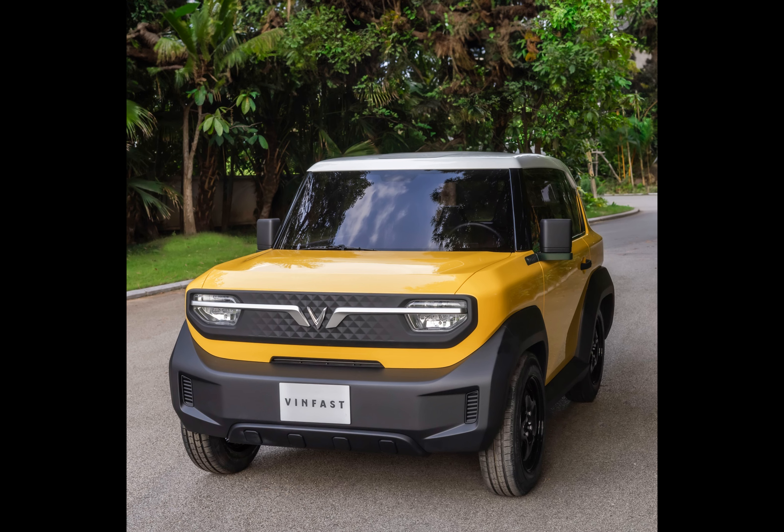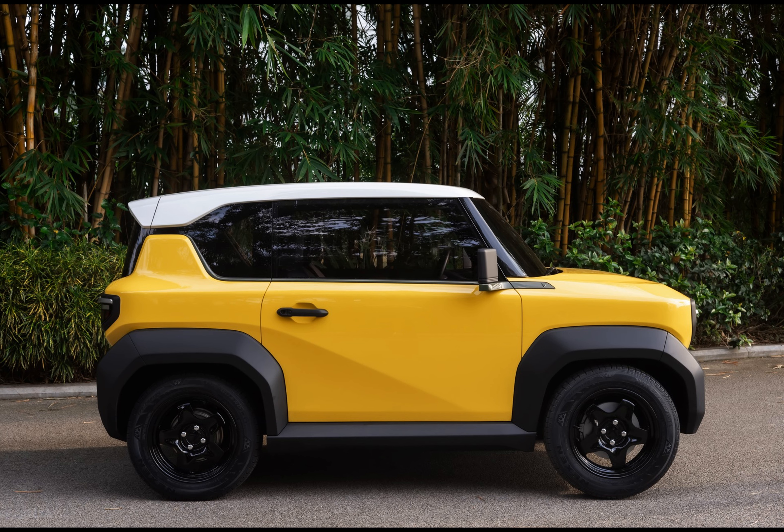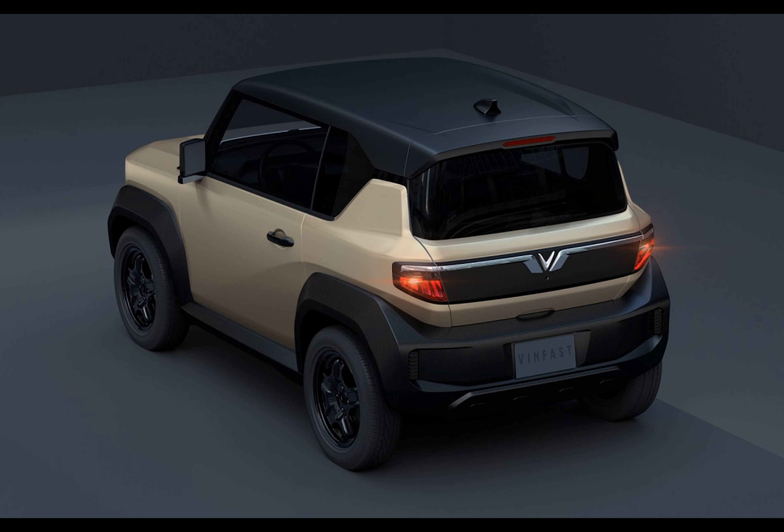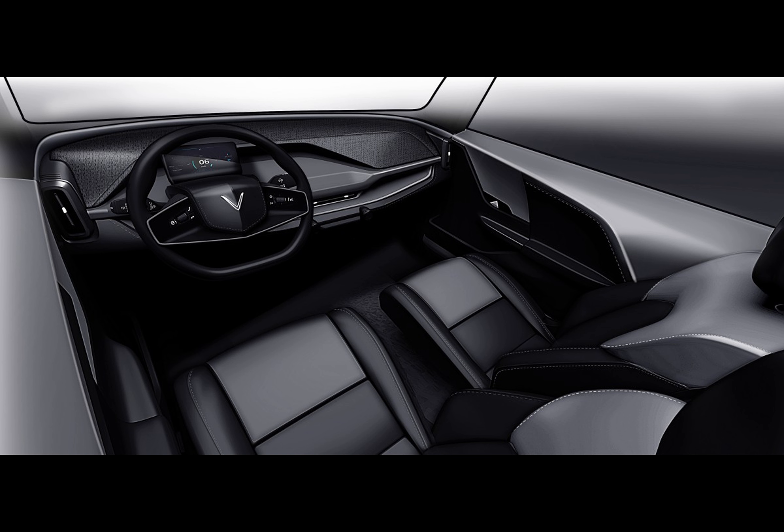It's easy to dismiss the VF3 as just another EV in an oversaturated market. However, the compact EV has already charmed potential VinFast dealers in the U.S. They're not only impressed — they're practically imploring the Vietnamese automaker to ship the VF3 stateside as an economical EV alternative. The initial response has been overwhelmingly positive during recent meetings with prospective dealers in Tampa, Florida and Dallas, Texas.